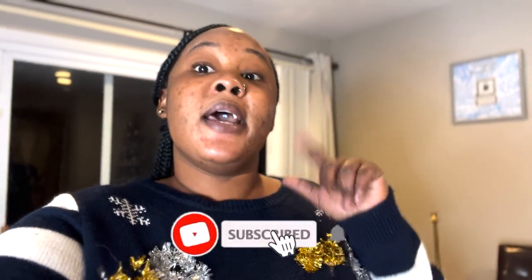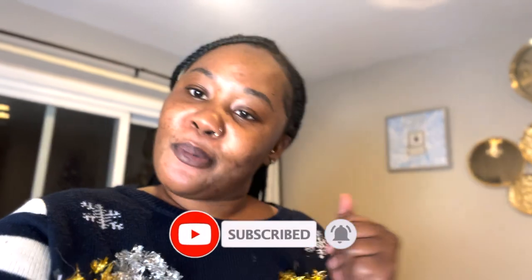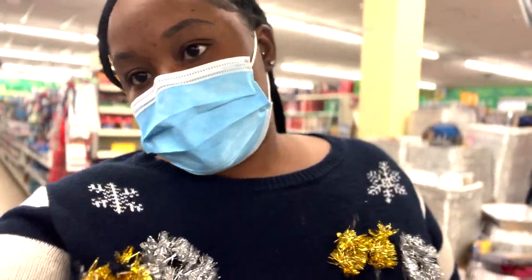If you're new to the channel, welcome! Don't forget to hit the subscribe button down below — it is free. And if you're a returning subscriber, you already know it is all love. Thank you so much for coming back and watching my videos. Don't forget to follow me on my social media platforms: Instagram, Twitter, and TikTok — the links will be in the description box down below. Now let's go get this started — let's go to the Dollar Store!